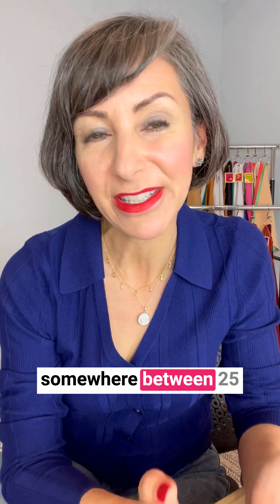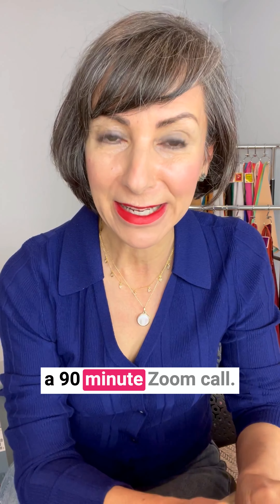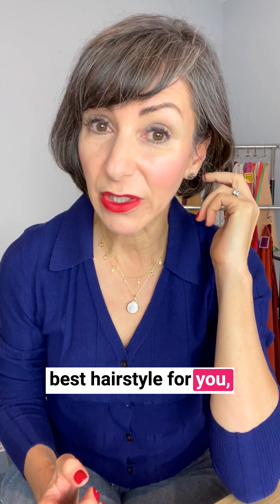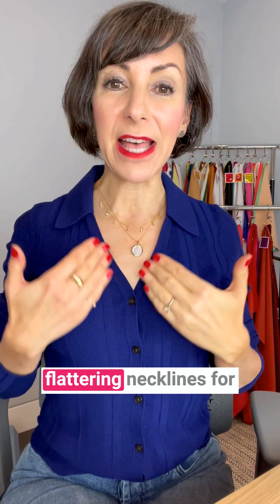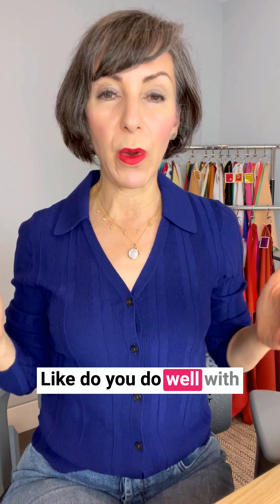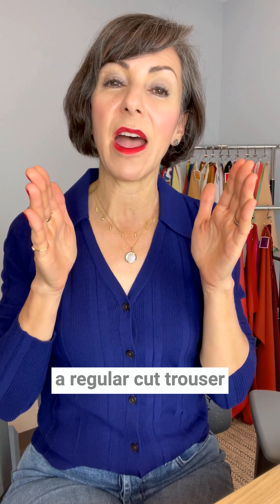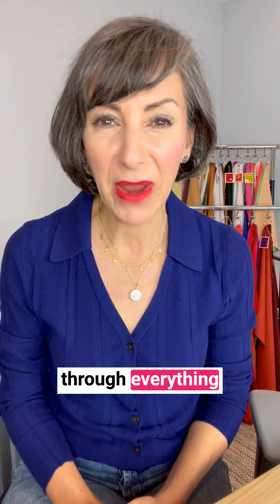I do a head-to-toe image analysis, and I do it virtually. How it works is I have you send me somewhere between 25 and 30 pictures of you over the years, and then we meet on Zoom for a 90-minute call. We look at everything from the best hairstyle for you to facial shapes, the best accessories, the most flattering necklines, and the shapes of your jackets — like do you do well with something cropped, are you better with something oversized and longer, are you better off in a regular cut trouser, wide leg, or skinny. We basically go through everything from head to toe.